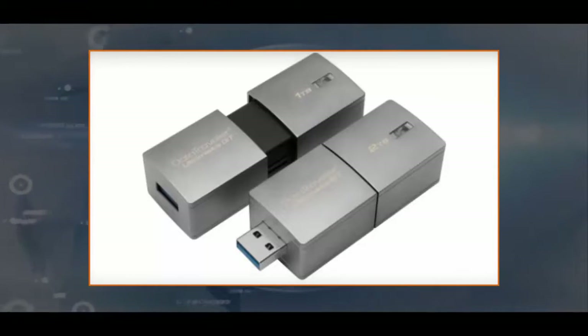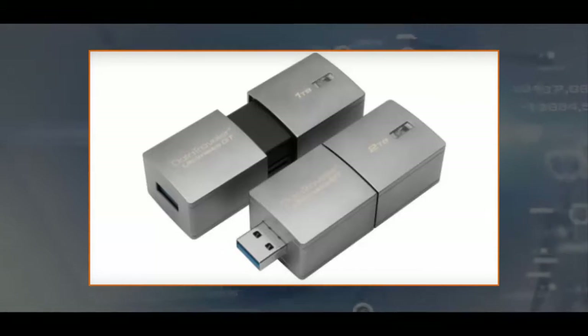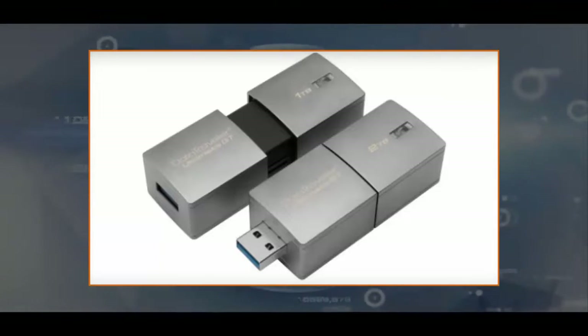How much storage space do you need on a laptop? For most people, a few hundred gigabytes will do it. Maybe you need a terabyte on the device if you work with a lot of big files. Flash drives were long seen as a way to keep a subset of your files for easy transportation — they were smaller than your hard drive. That might not be the case anymore with Kingston's new 2TB flash drive.